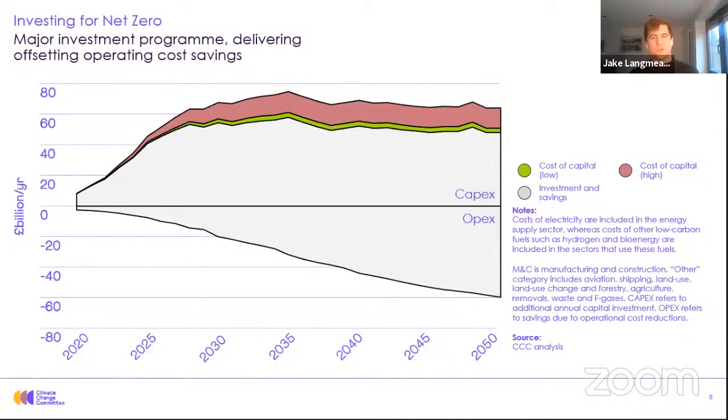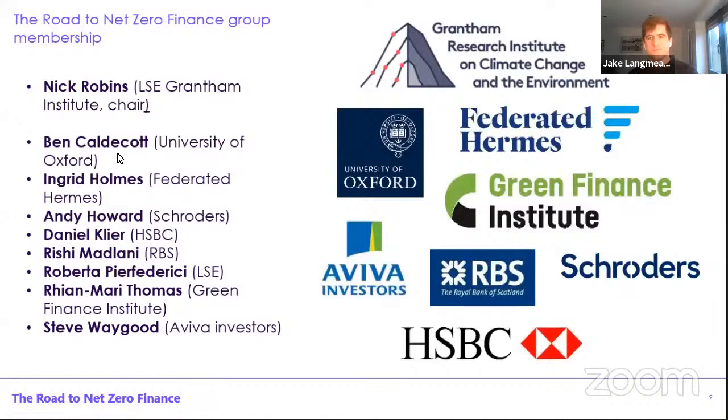Now, that's a whistle-stop tour of the analysis that we presented to the finance group. I'll now pass over to Nick to talk about the musings and recommendations they had for the CCC on Net Zero Finance. Thanks very much, Jake, and thanks very much, Julia, for hosting this. Just to let you know who was in the advisory group: I was delighted to chair the group. We also had Ben Cordicott from Oxford, Ingrid Holmes from Federico Hermes, Andy Howard from Troters, Daniel Clear from HSBC, Rishi Madmani from RBS NatWest, my own colleague Roberto Pio Federici, Ria Marie Thomas, and Steve Waygood from Aviva.